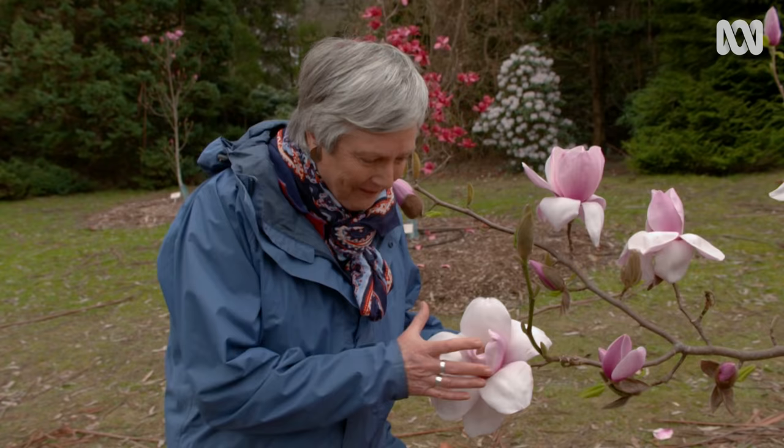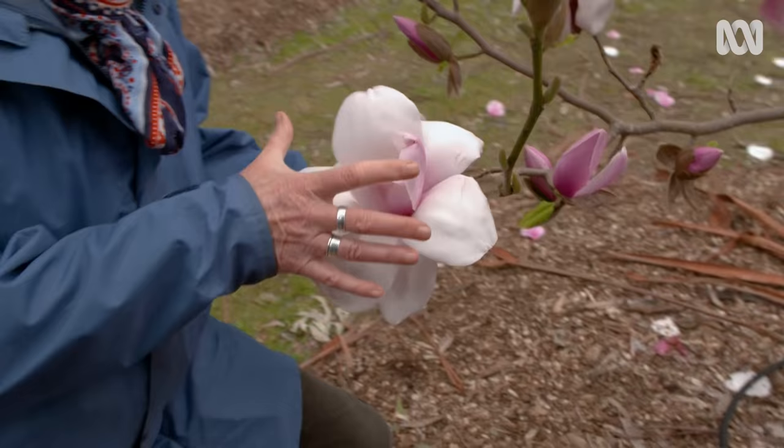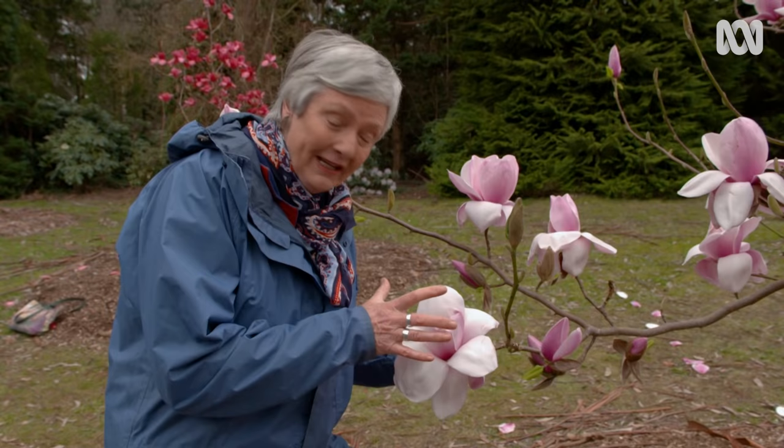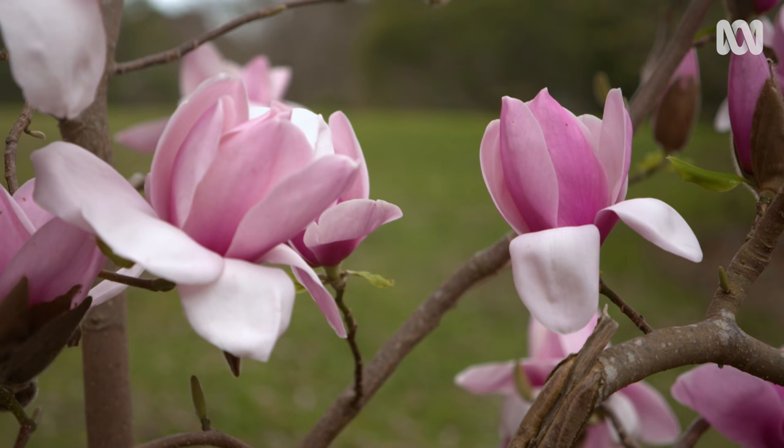Aren't these magnolia trees fantastic? Have a look at the flower. This flower size of the magnolia is wonderful — it's really wide, it's got large petals, and in the interior you've got lots of stamens. All of these are great adaptations to make pollination easier, because the pollination of magnolias, way back in evolutionary times, was done by beetles and moths.